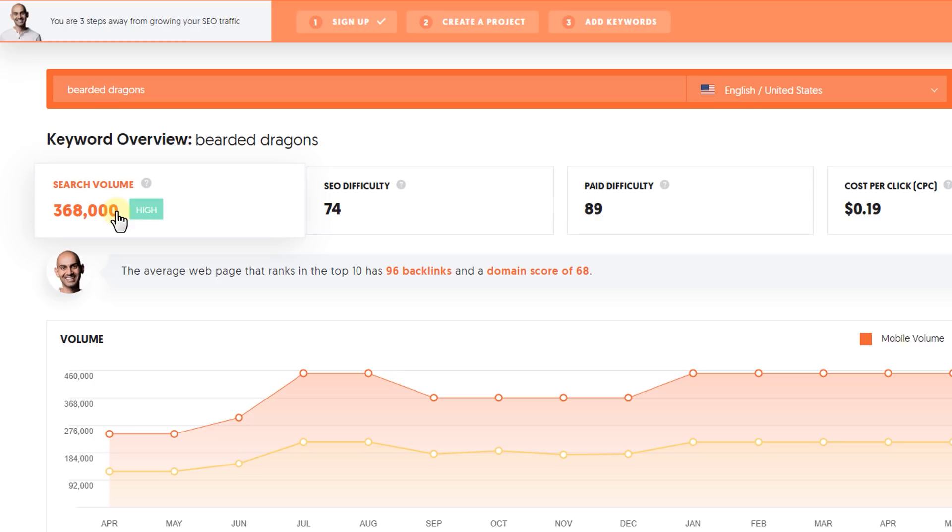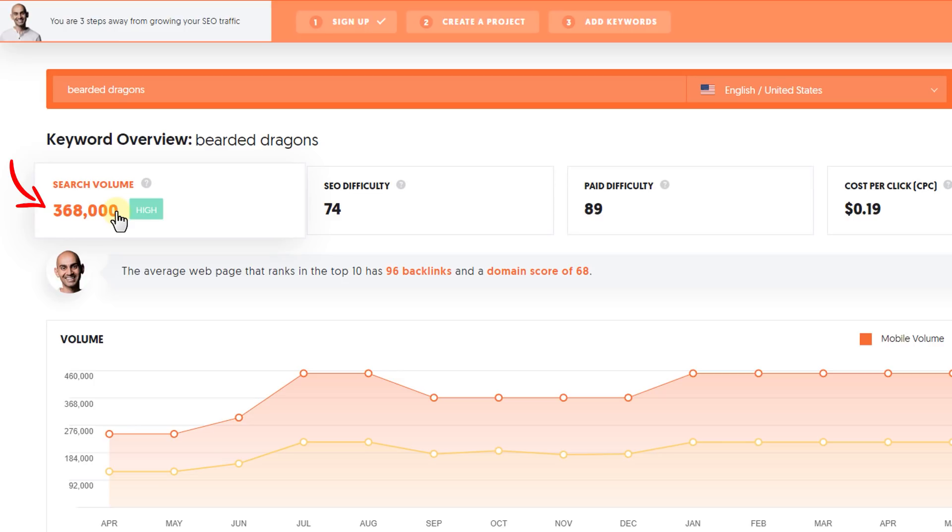When I type in 'bearded dragons', for example, I can see that around 300,000 people a month are searching for it. Below that you'll also see a whole bunch of related keywords that you'll be able to target on your website. It's important that we not only have a good main keyword, but also a lot of different related keywords that we can eventually create content about.